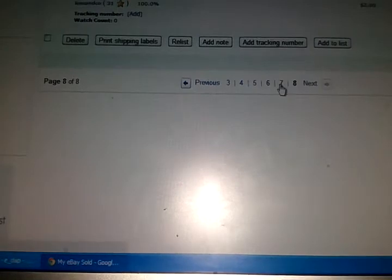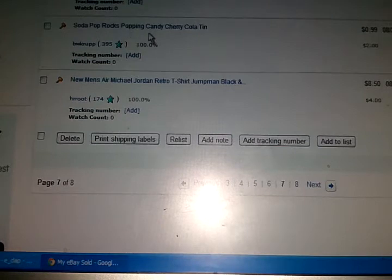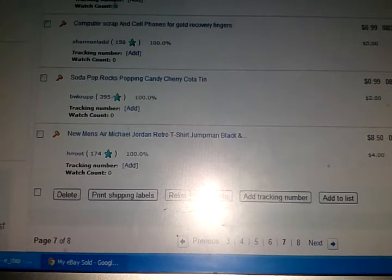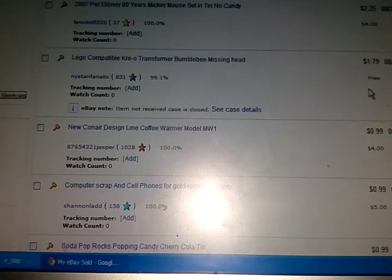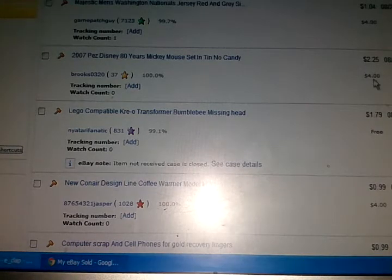That's just stuff from around the house. Soda Pop Rock Popping Candy — I only got $1.00 for it, paid $0.45. The Coffee Warmer — broke even, $1.00. The Transformer — missing a head, made nothing on that. The Disney packs — I paid $1.00, got $2.25 for it.